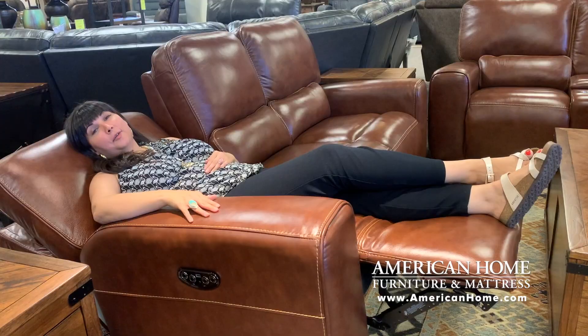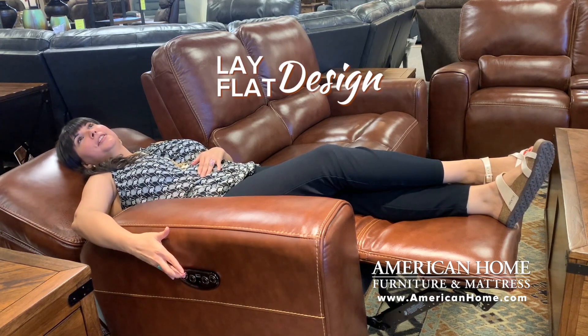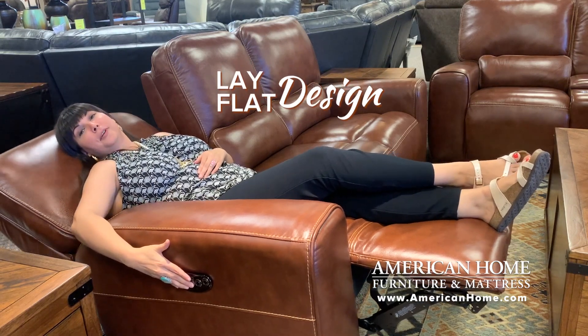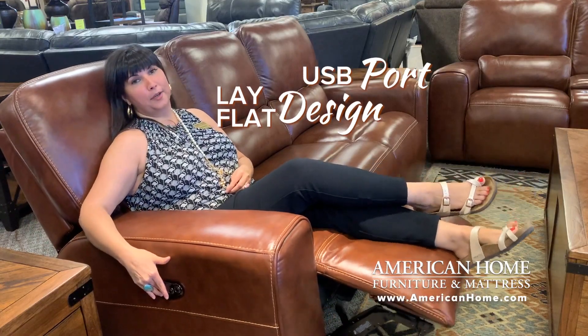I just love this set. The Bryson Living Room Group features powered reclining and powered headrests, and even features a lay-flat design, which is perfect for your afternoon naps. You also have a USB port right at your fingertips.